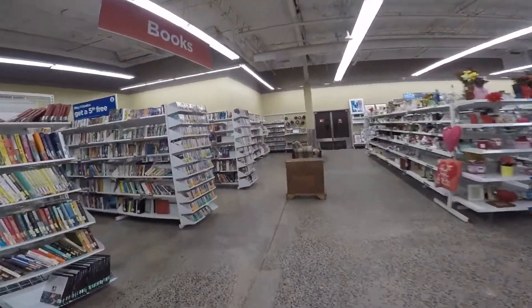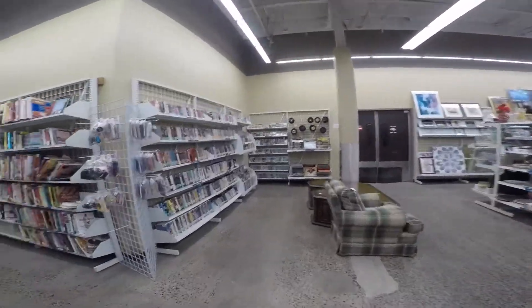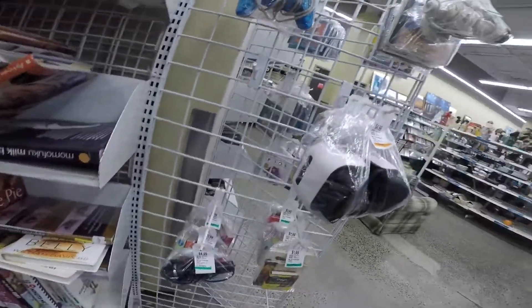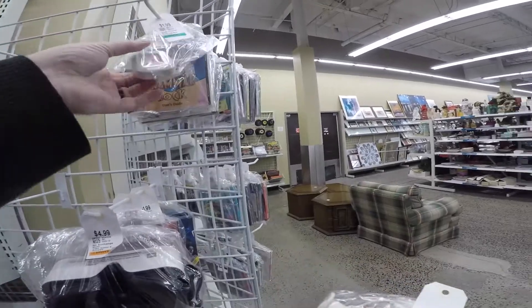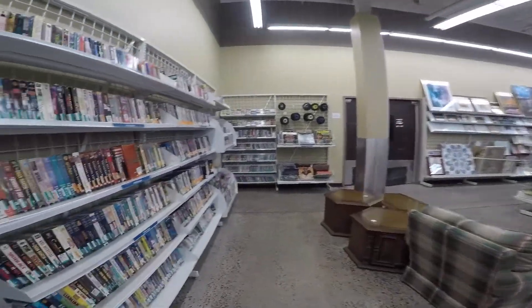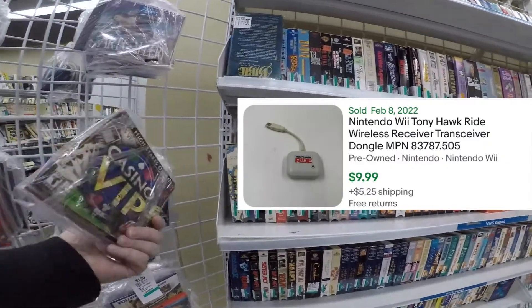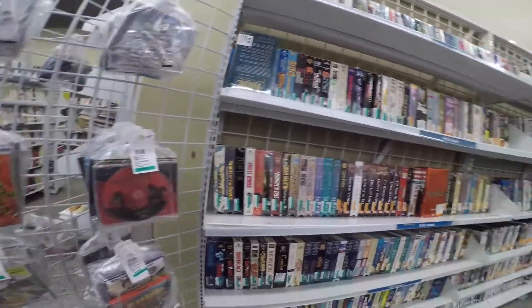I decided to include the entire walk into the store this time because I headed over to the video game section and found at least something over here. Going to intersperse some live audio with my voiceover again as I've been doing lately. I did decide to pick that up — not a bad pickup for just a couple dollars. Should be able to get like $13, $14, $15 free shipping. Not bad at all.